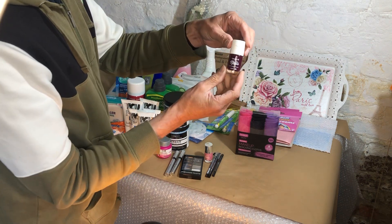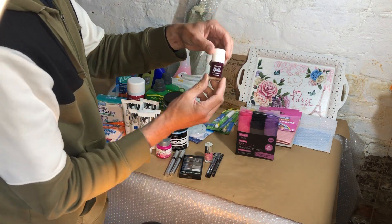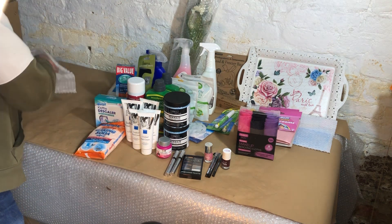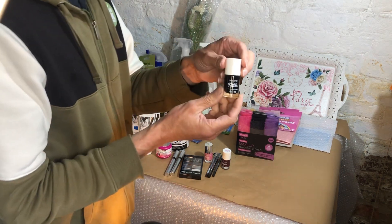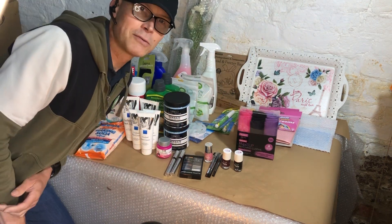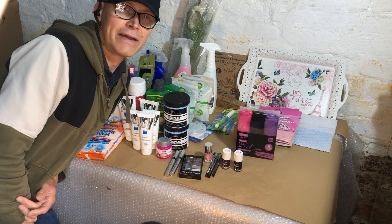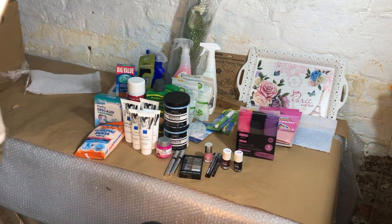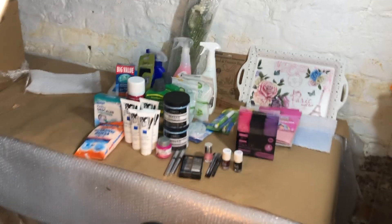We've got some more nail varnish, some black nail varnish, and more black nail varnish.